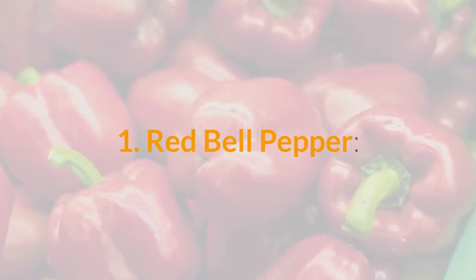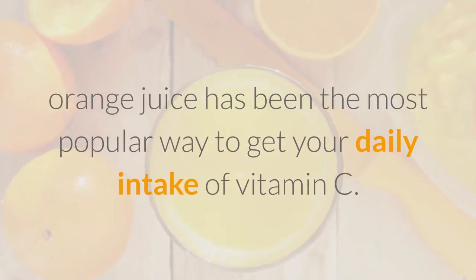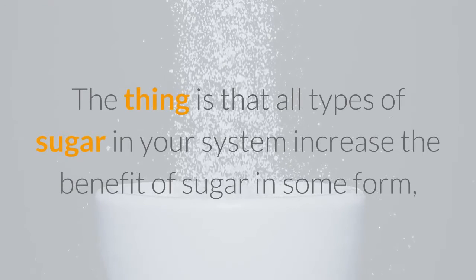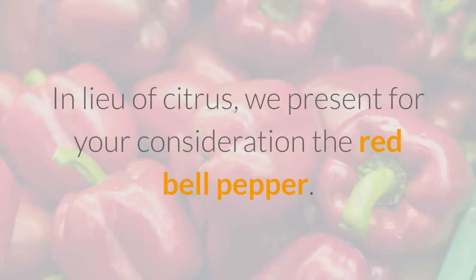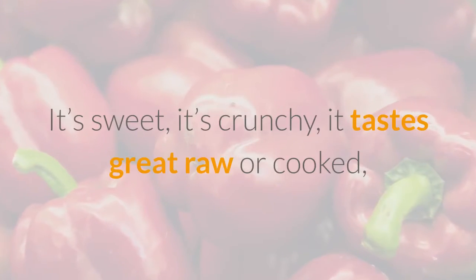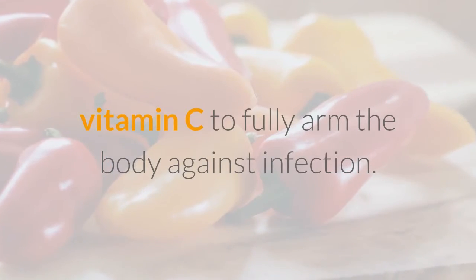1. Red Bell Pepper. If you're like most people, you've been taught to mainline vitamin C as soon as the cold season begins. Outside of a capsule, orange juice has been the most popular way to get your daily intake of vitamin C. However, sugar in your system — even the natural kind — is not ideal for your immune system. In lieu of citrus, we present for your consideration the Red Bell Pepper. It's sweet, it's crunchy, it tastes great raw or cooked, and just one medium-sized pepper contains enough vitamin C to fully arm the body against infection.